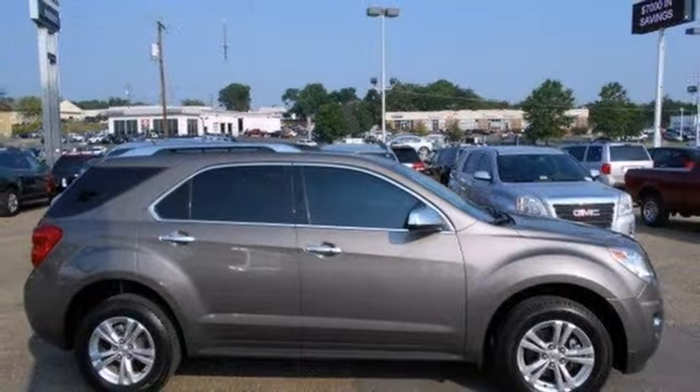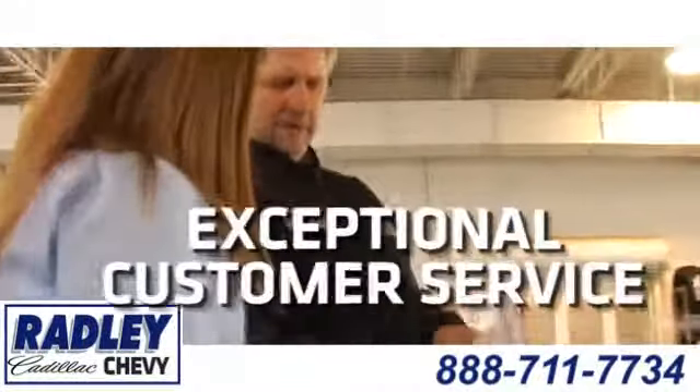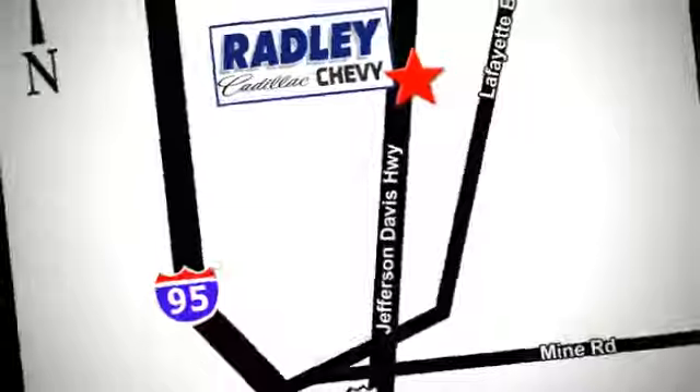Test drive it today. We have a huge selection, exceptional customer service, and the exclusive low-price guarantee. Conveniently located at 3670 Jefferson Davis Highway in Fredericksburg. Radley Cadillac Chevrolet.